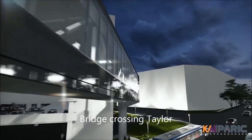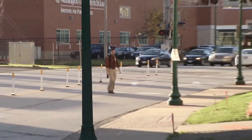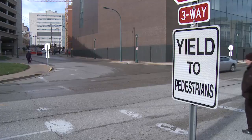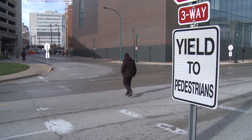It is card accessible, so it is safe for our staff, our students, and our team members. The new link will reduce the possibility of pedestrians crossing into traffic, or the possibility of traffic crossing into what we now see as pedestrian crossings.